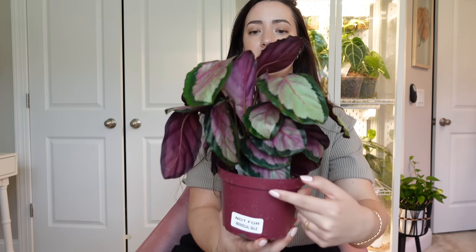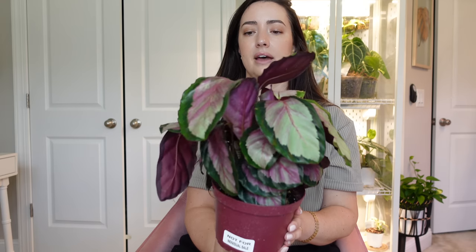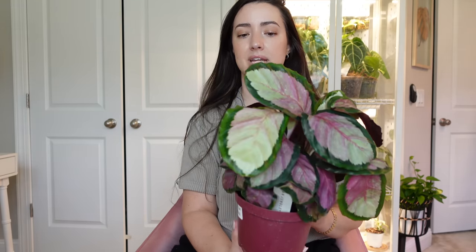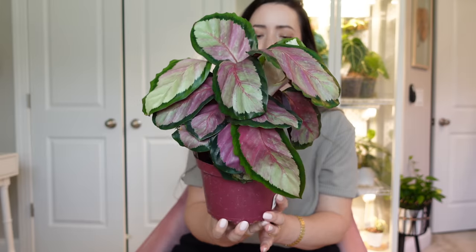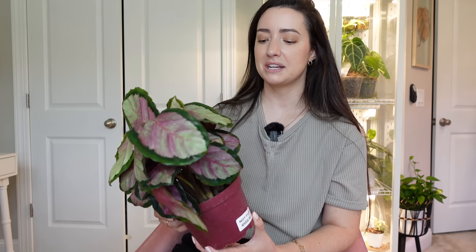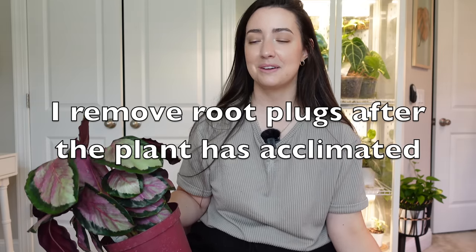By looking at this plant right now, it seems a little sad. These types of plants have leaves that fold up at night and fold down during the day, so it could just be droopy from that, or it could be shock — it is about day five or six in my home. Based on my experience with big box store plants, calatheas and alocasias are notorious for having a root plug.